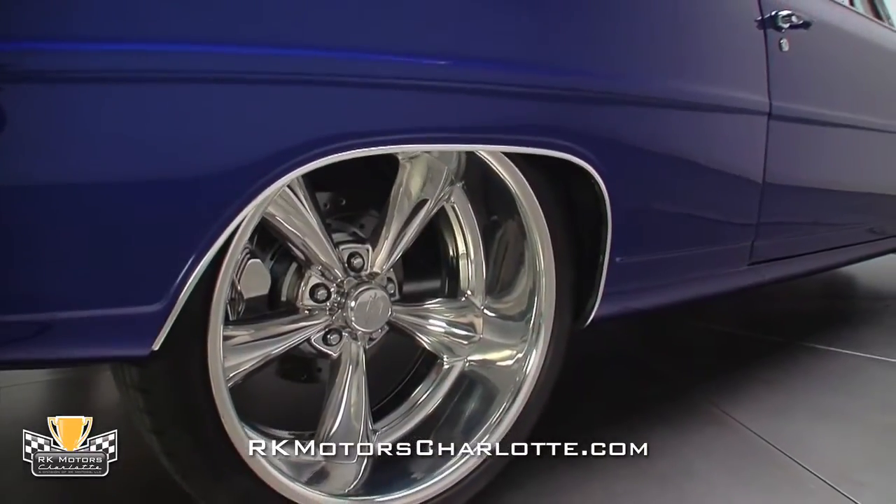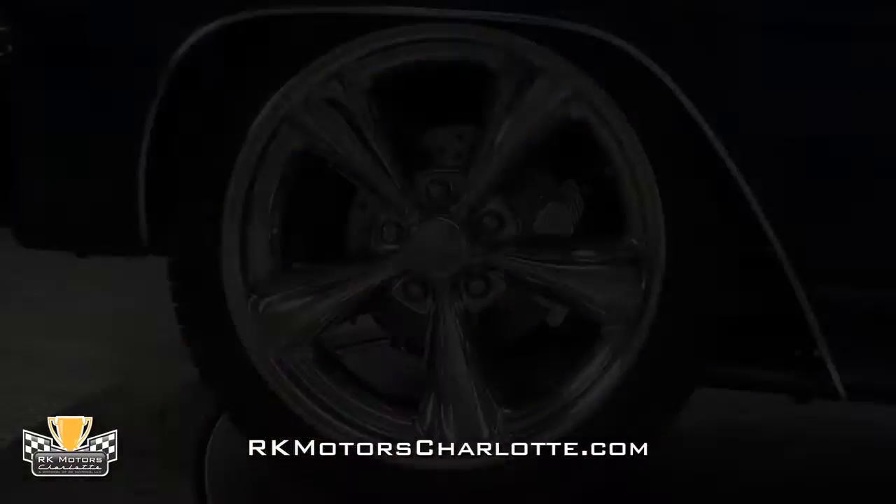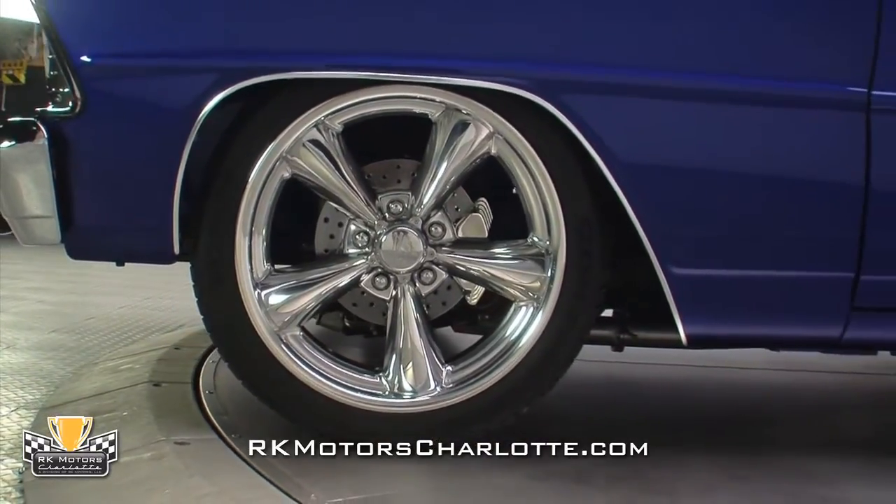All this awesome hardware rides on a great-looking set of billet specialty wheels, featuring 4 inches of backspacing in the rear, and wear 235 front and 275 rear Continental radials.